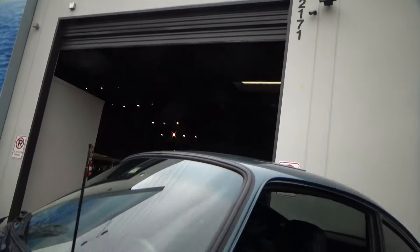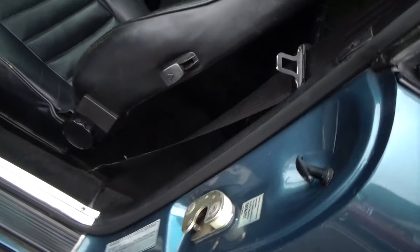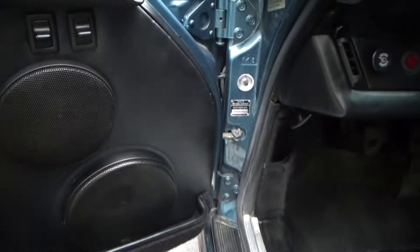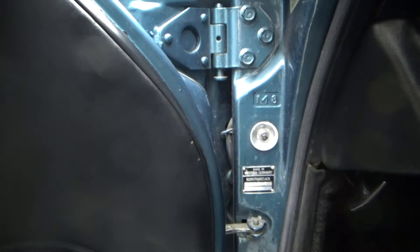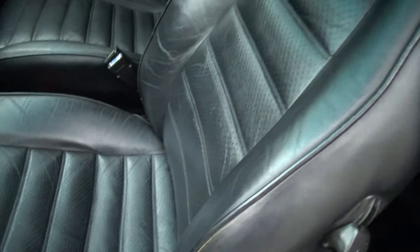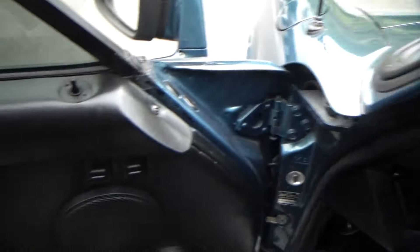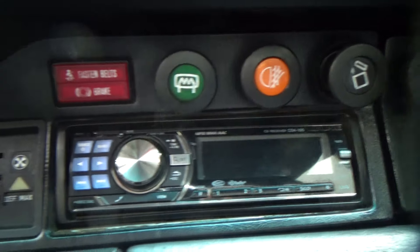Really nice car. The seat shows a little wear — if it were me, I would just re-dye the seat and it would look like a million bucks. The dashboard is almost perfect, but there's a tiny tear right there. Updated sound system.